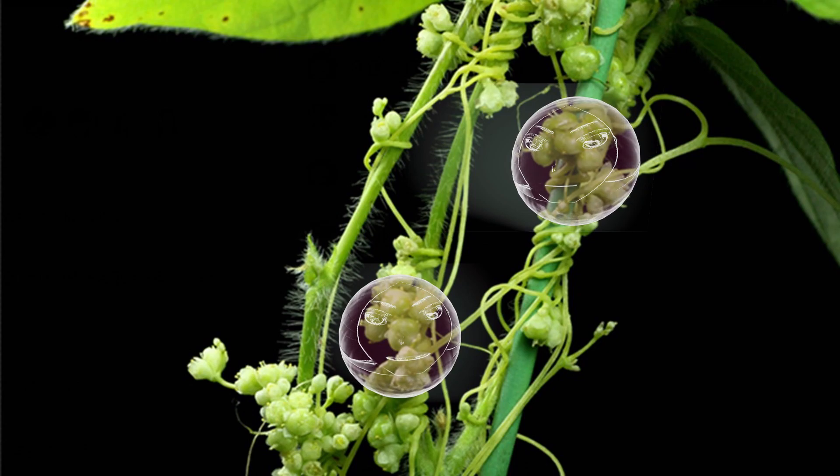We just latched onto our host and used our tiny tubes to extract water and nutrients. Our battle for survival is not over yet — we still need to eavesdrop on our host to know when to flower.